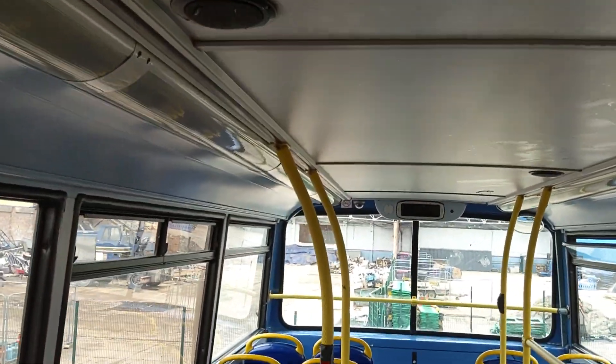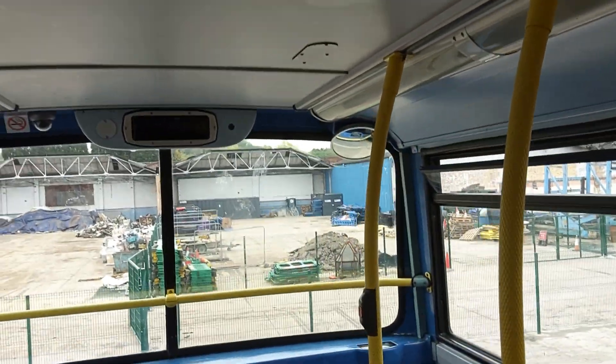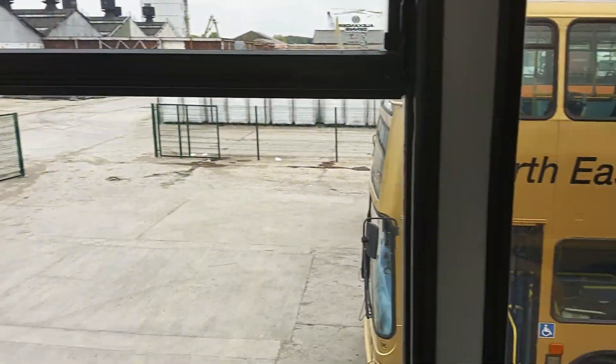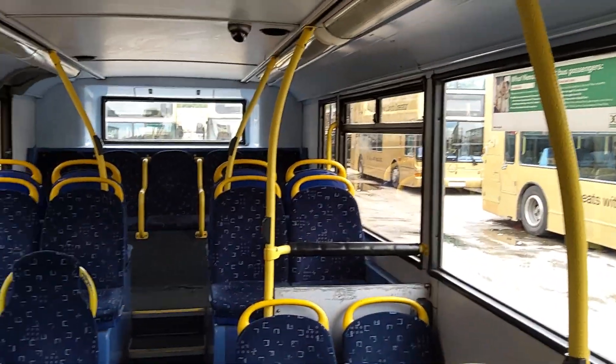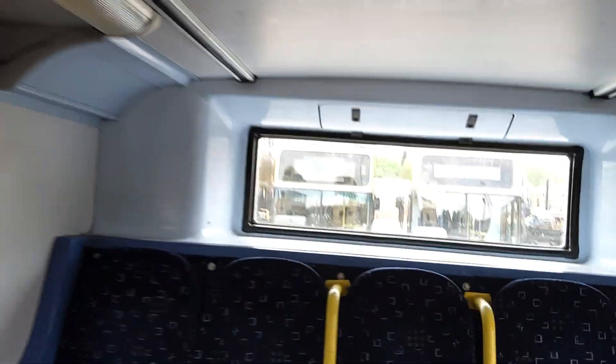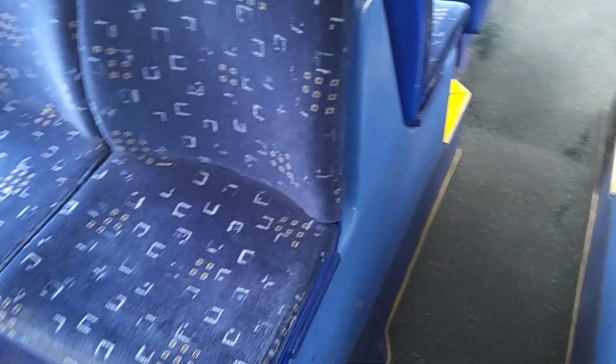We're wired for CCTV. Back downstairs, 22 seats including one tip-up — again seats in very good order. They'll be the worst ones because you'll have the kids putting their feet up on them.